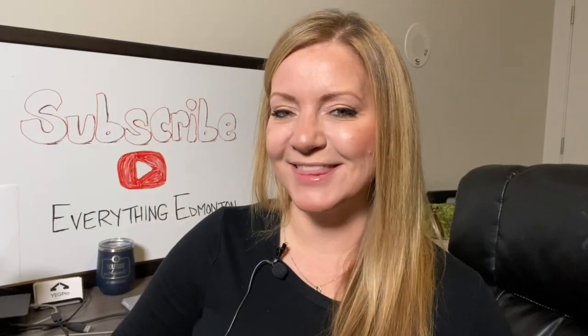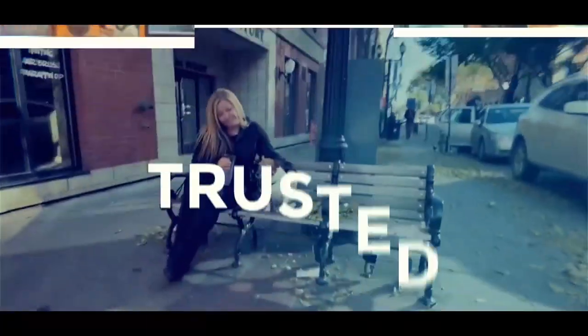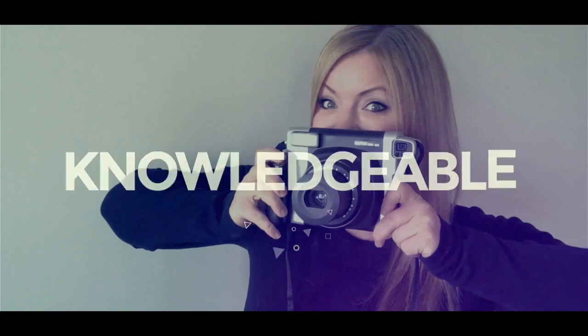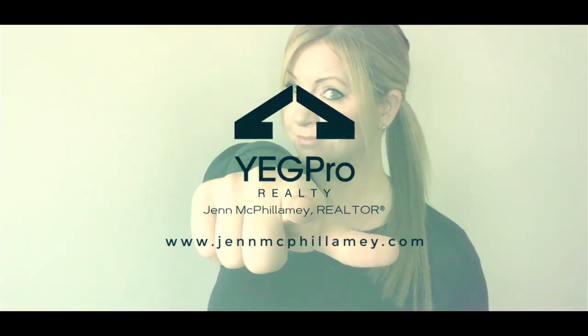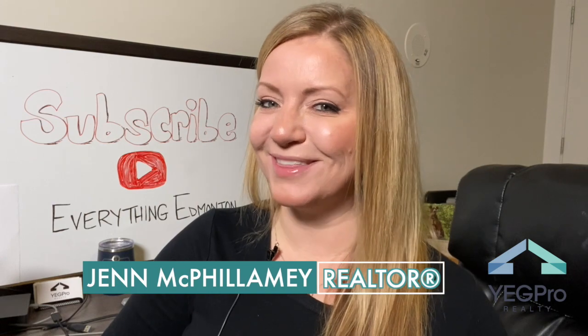Wondering how the residential real estate condo market performed in downtown Edmonton for November 2019? Then this video is for you. I'm Jen McFillamy, real estate associate realtor with Yagpro Realty.